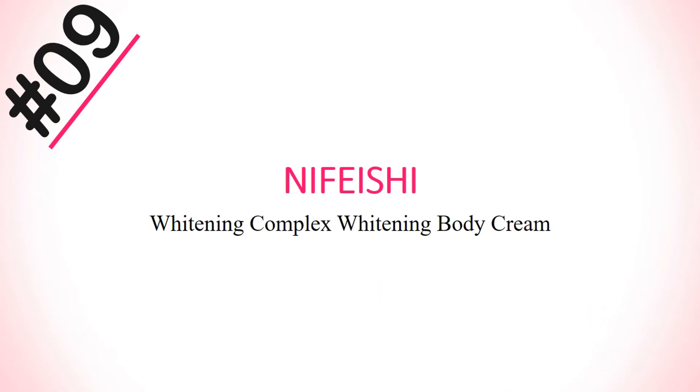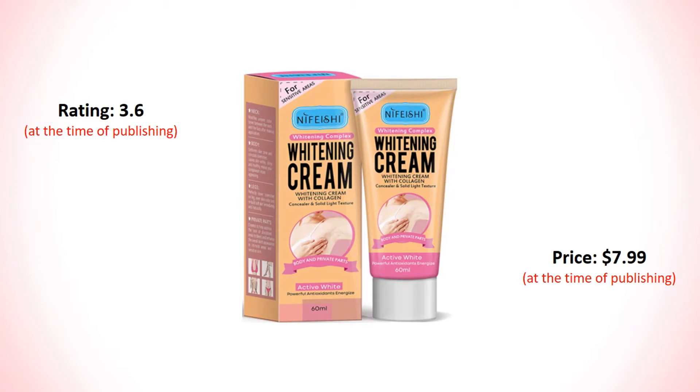Number 9: Night Facial Whitening Complex Whitening Body Cream. Its rating is 3.6 and price is $7.99.